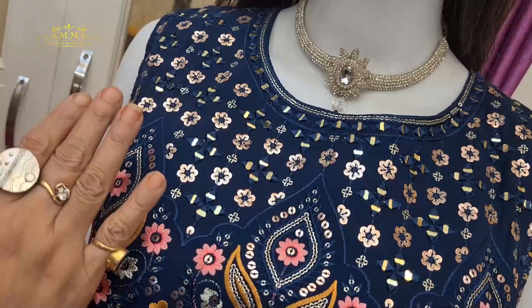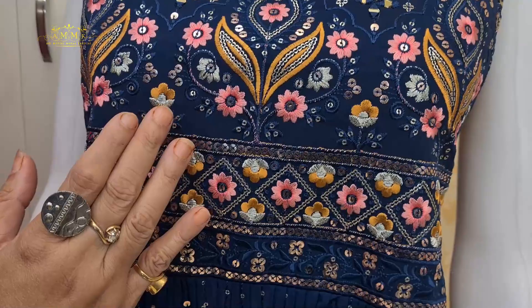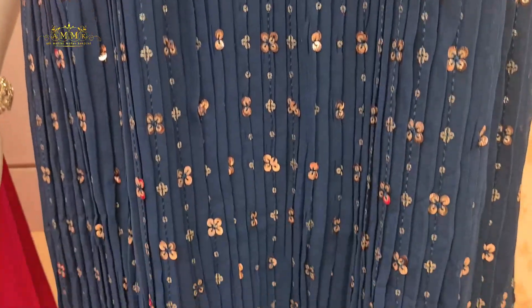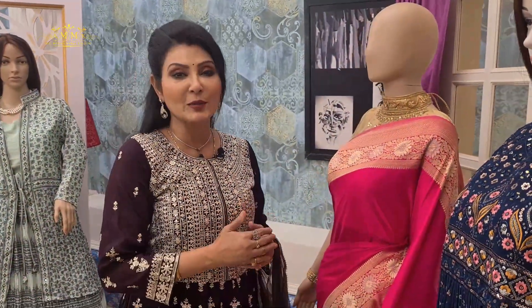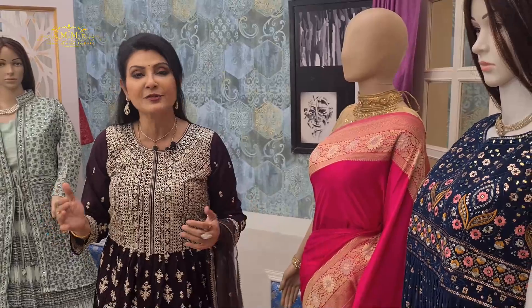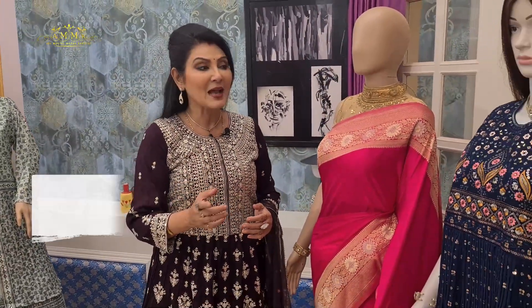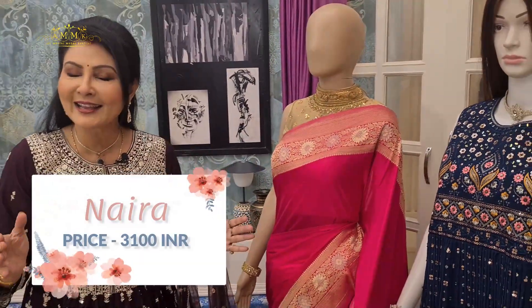Another crop top party wear collection — a blue naira with highlighted lines highlighted with sequins, along with an embroidery touch. The naira is straight fit and the hem has heavy work for a beautiful look. You will get different color options, different designs, and even different sizes. The price is 3100.